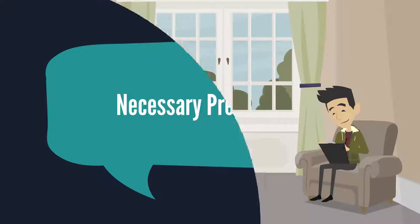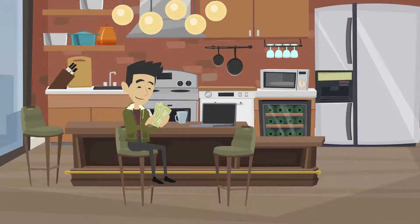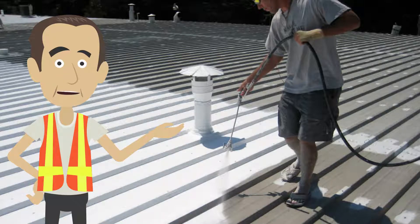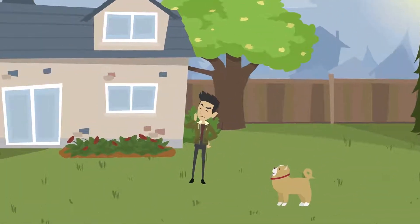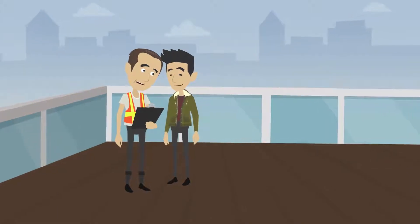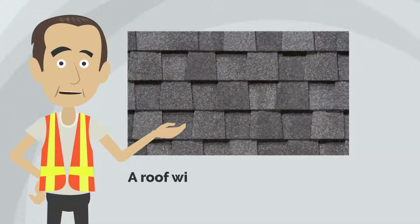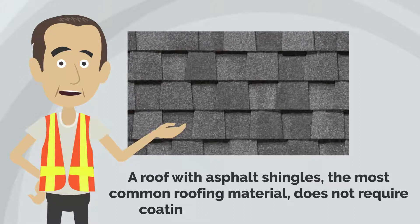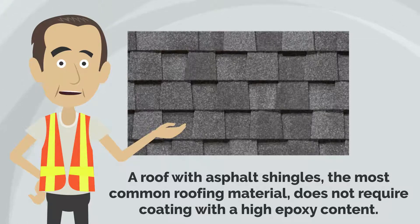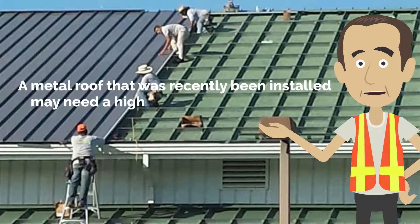Necessary precautions: Before you shop for epoxy roof coatings, there are a few things to keep in mind. Different coatings have different amounts of epoxy. Since no roof is created the same, it is important to see what kind of coating is necessary. Check what your roof is made of and how old it is. Different roofing materials have different durabilities, and this will give you an idea of how strong the coating you will need. For example, a roof with asphalt shingles — the most common roofing material — does not require coating with a high epoxy content. A metal roof that was recently installed may need a higher content epoxy coating.